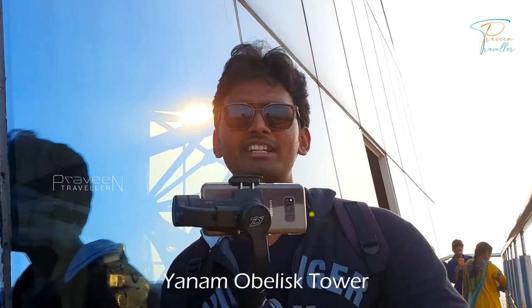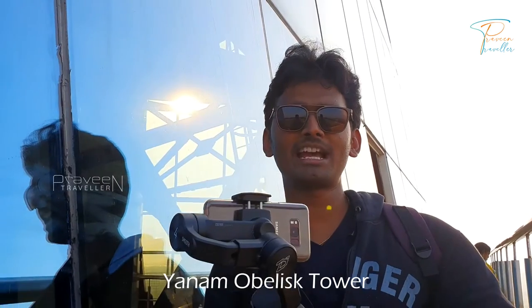Hi friends, welcome back to our channel Preveen Traveller. In this video, we will explore the Obelisk Tower.